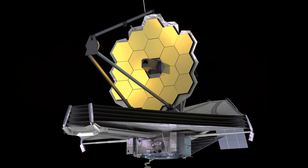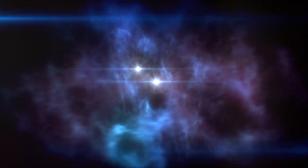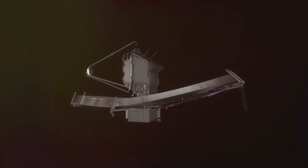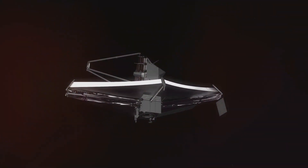The James Webb Space Telescope, launched in 2021, is the next generation of space telescopes. It works mainly with infrared light, which allows it to see through cosmic dust and detect objects that are too faint or too far away for Hubble. JWST can detect heat and subtle temperature differences, tracking down phenomena invisible in visible light. Thanks to its infrared vision, JWST can capture light from the first stars and galaxies in the universe, revolutionizing our understanding of space.